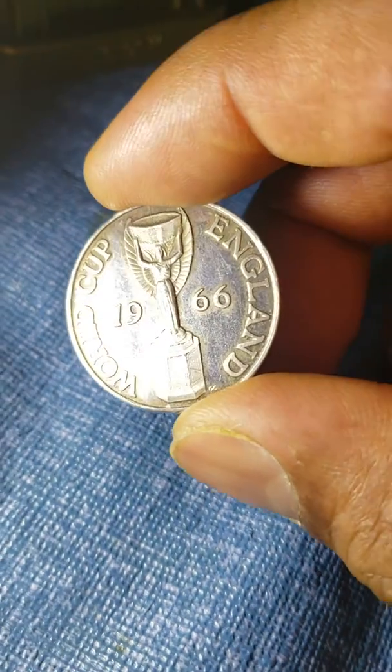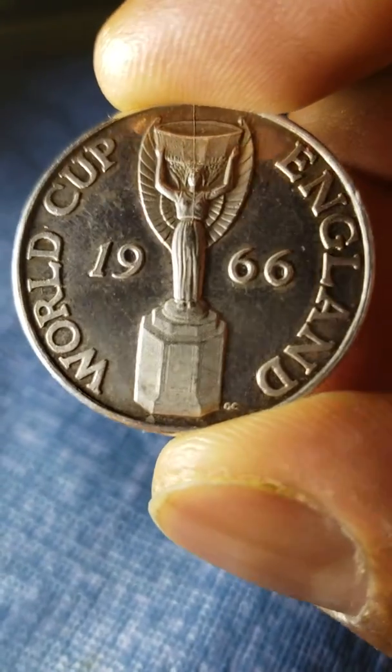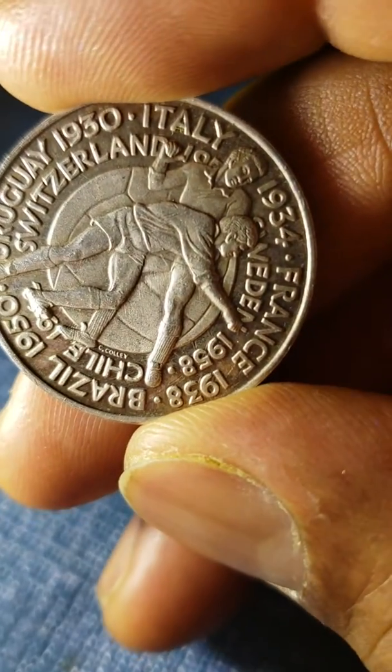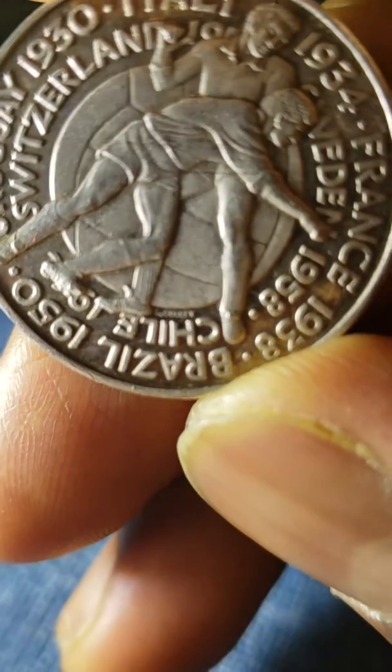Closer to the right, but you can see it. Let me bring it up and show you the other side again. Take a good look at it.